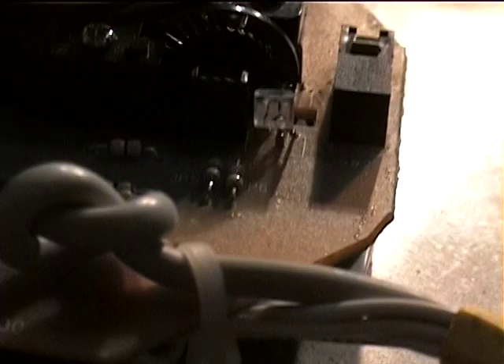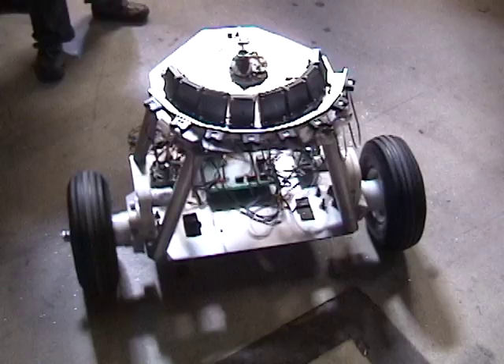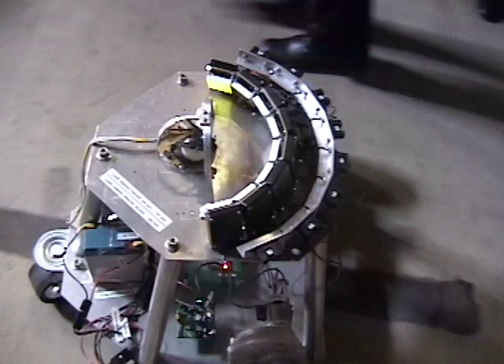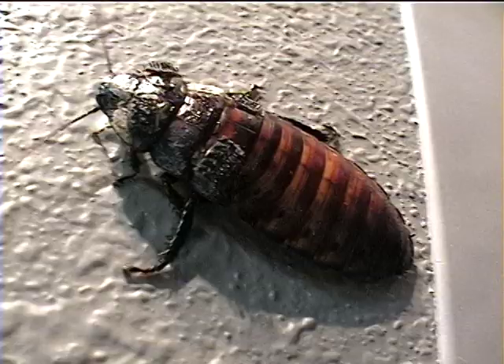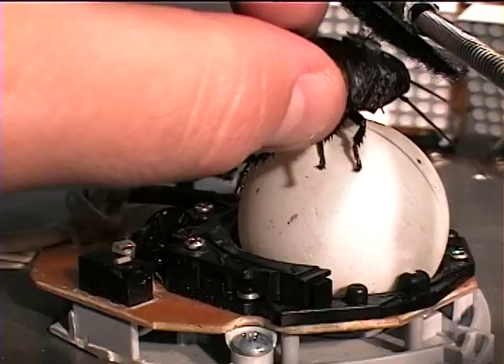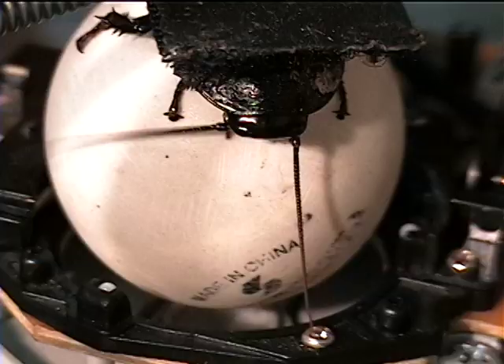The cockroach-controlled mobile robot is an experimental robotic system that uses a live insect as the controller or driver of a three-wheeled robot. The robot is controlled by a giant Madagascan hissing cockroach about five centimeters or two inches in length. The insect is placed on top of a modified computer trackball with an adjustable harness that helps the insect stay on top of the ball.